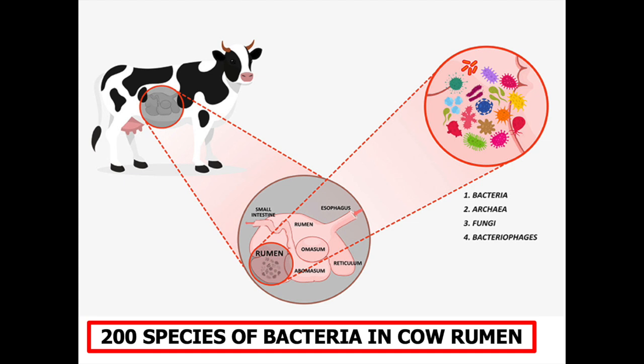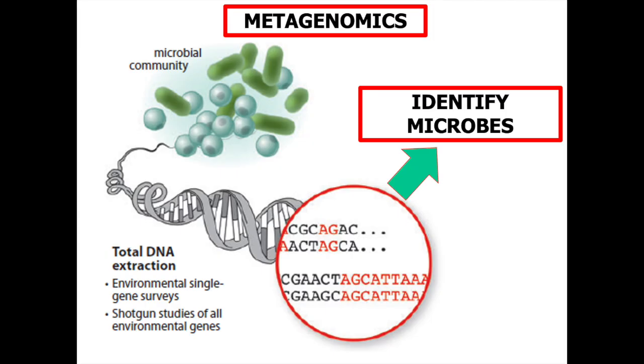However, thanks to recent developments in biotechnology, specifically a technique known as metagenomics, some of these bacteria have been identified.